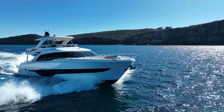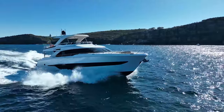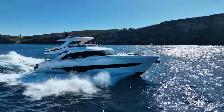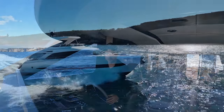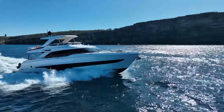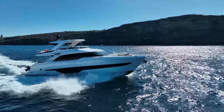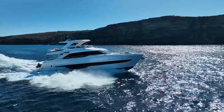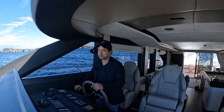Right now we're sitting on 1,700 revs, with a fuel flow of 136 a side. We're running the 1550 V12 Mance engines, going into some swell right now. I've got a little bit of trim down on the interceptors. We have the Humphrey active stabilizers and they are set to on. I'm going to leave them on for the whole drive — why wouldn't you on a boat like this?